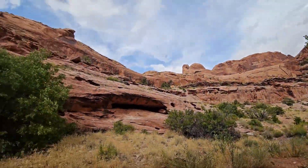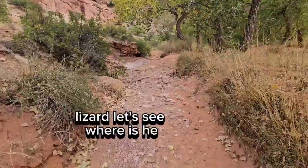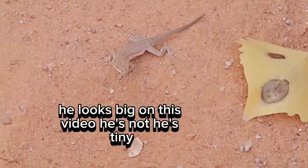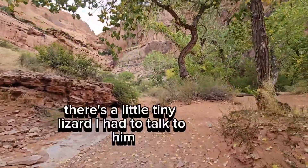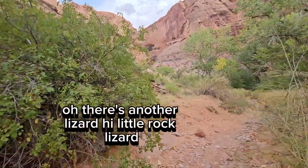Wow, so pretty! Lizard — let's see, where is he? He looks big on this video but he's not, he's tiny. Look at the size of a leaf next to him. There's a little tiny lizard, I had to talk to him. Oh, there's another lizard — hi little rock lizard!